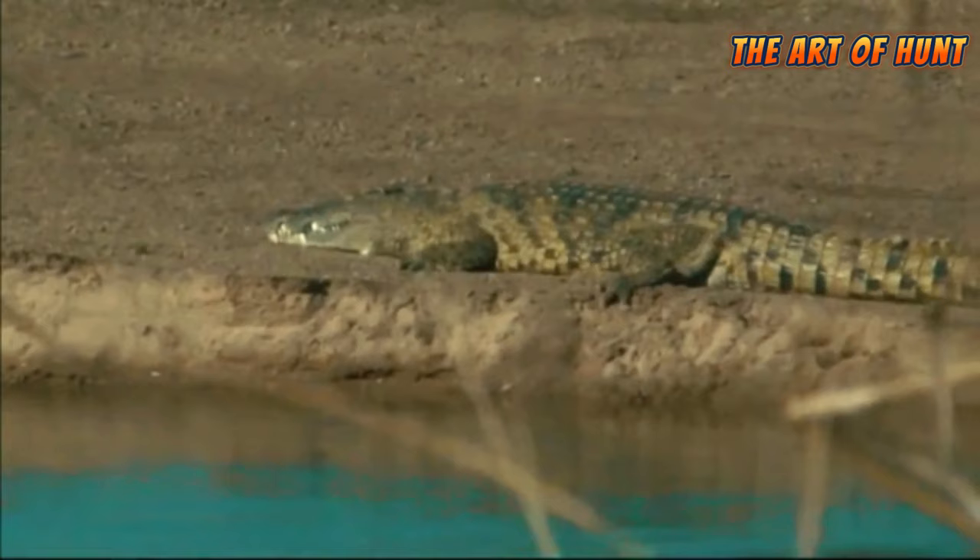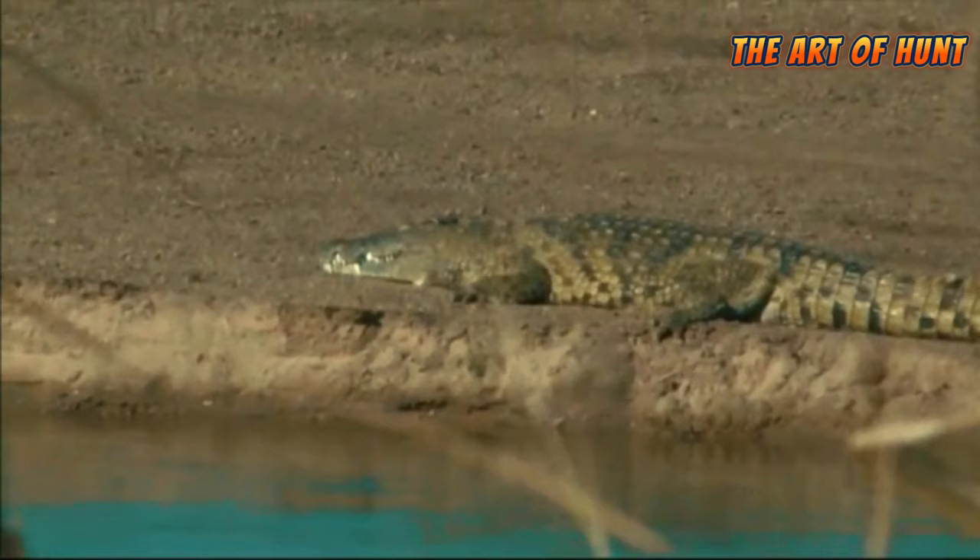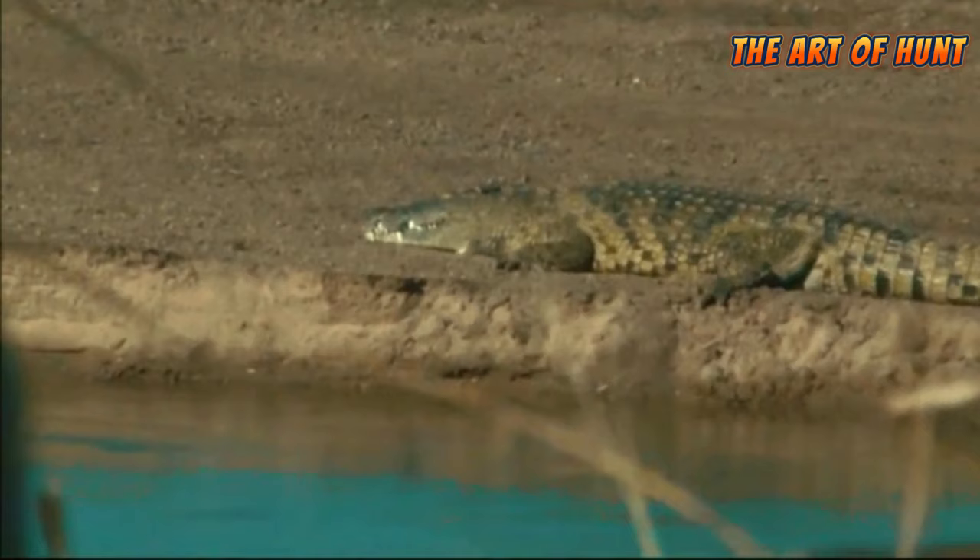Hunters need to be equipped with the proper equipment and skills to handle these large and dangerous reptiles. Hunters usually use boats, nets and traps to capture crocodiles. They may use firearms or rifled barrels to control and slow their movement.